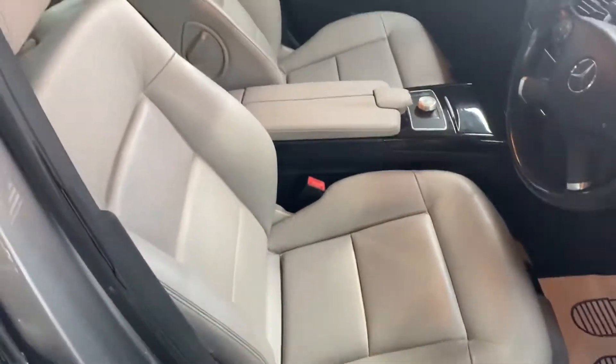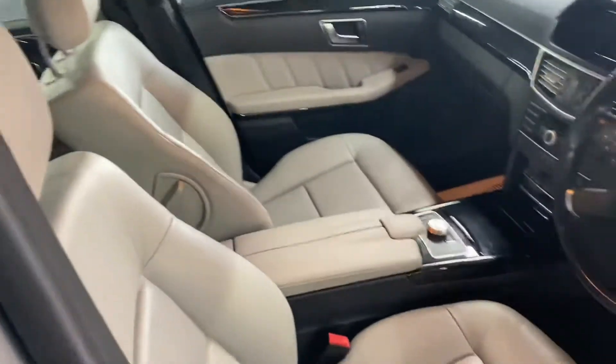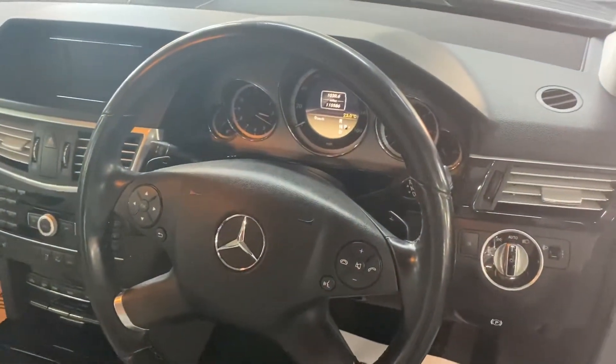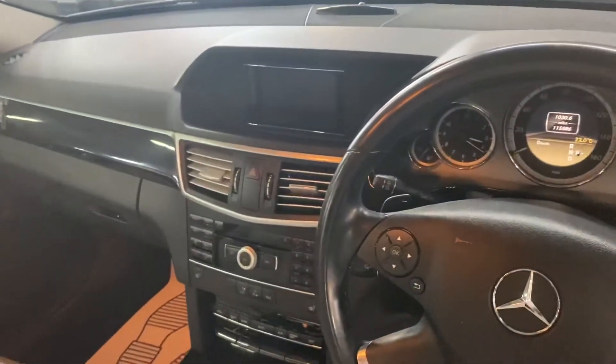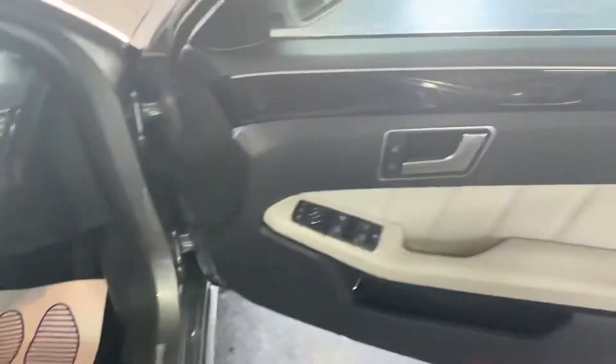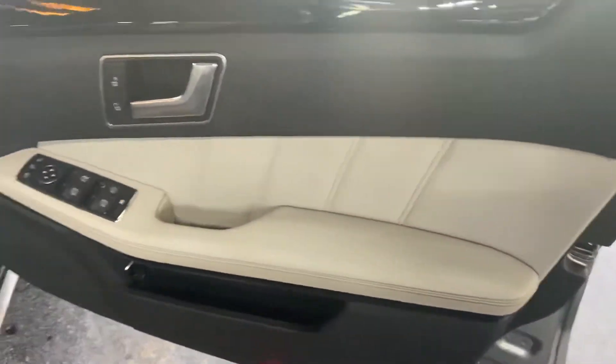This is a light gray leather interior — designer leather, as they call it. It features a leather multi-function steering wheel with paddle shifters, sat nav, heated seat controls, electric folding mirrors, and additional controls on the door cards.